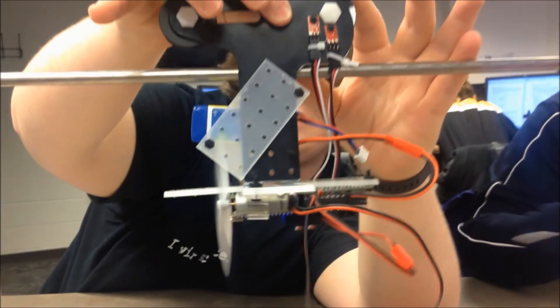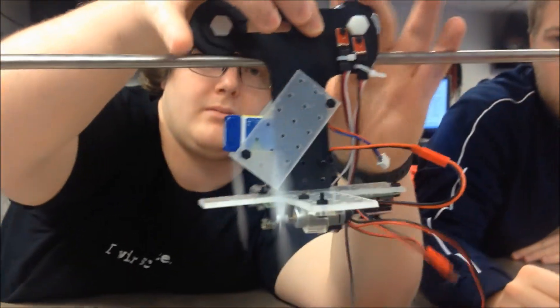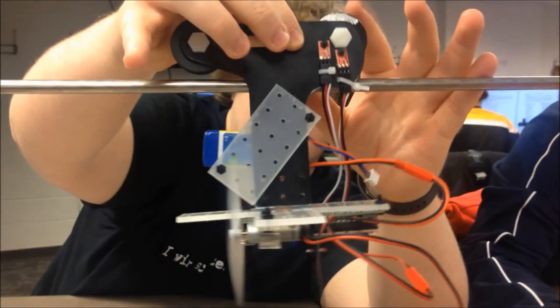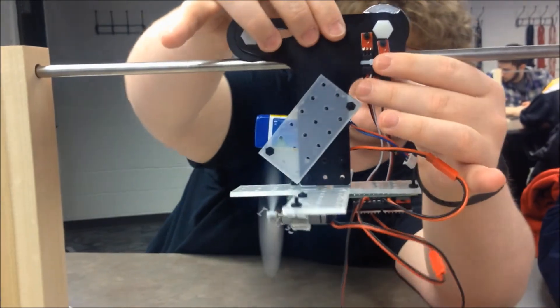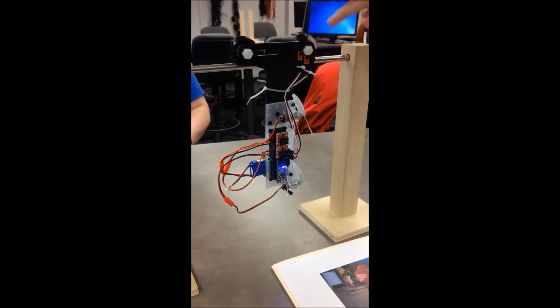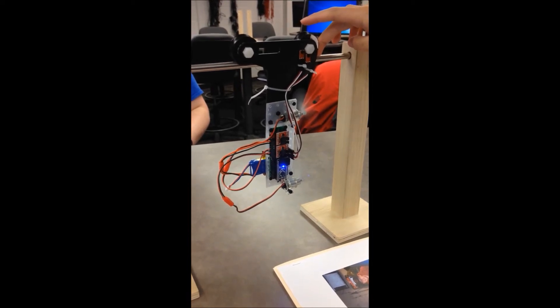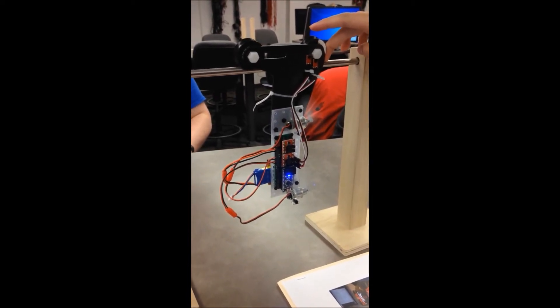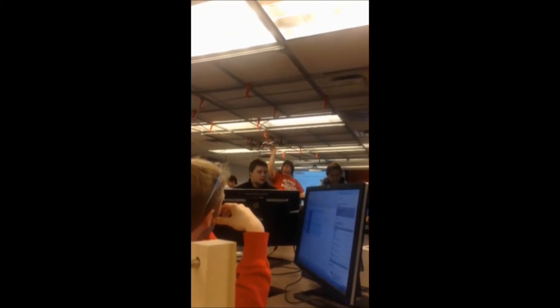Multiple tests were performed during the semester in order to learn about various AEV components in order to refine our final design. In order to perfect our AEV operational code, the team took several attempts which took multiple trials on the AEV test track.